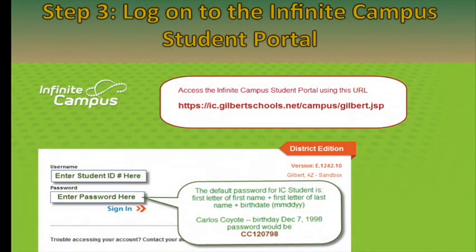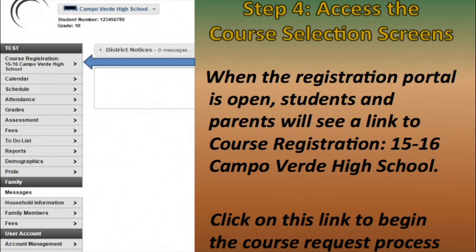Step number three is to log on to the Infinite Campus Student Portal. You can access the Infinite Campus Student Portal using this URL. The default password for Infinite Campus Student is the first letter of your first name and the first letter of your last name plus your birth date in the format provided. Step number four is to access the course selection screens. When the registration portal is open, you will see a link that says 'Course Registration — Campo Verde High School.' Click on this link to begin the course request process.